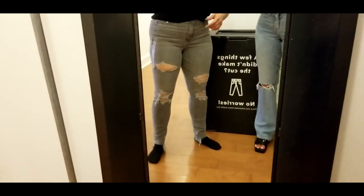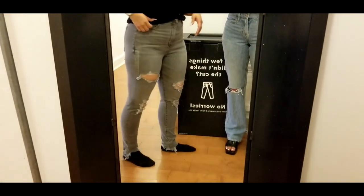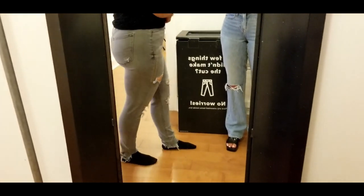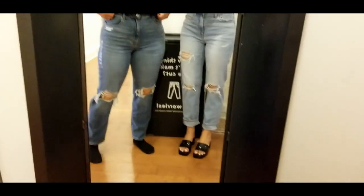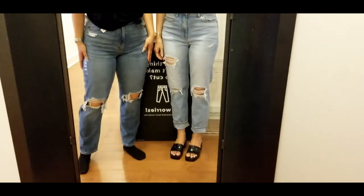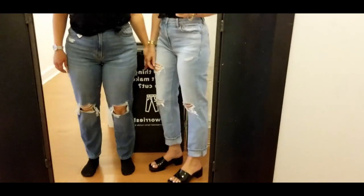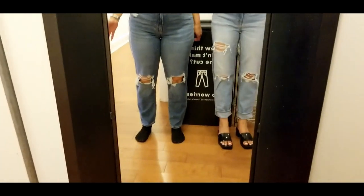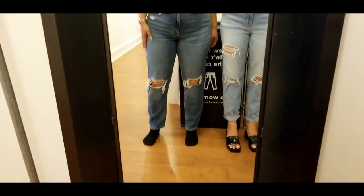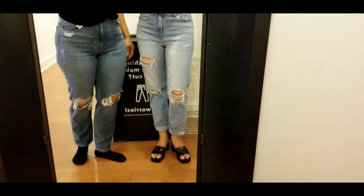We're not loving the sizing here — they're running 12 to 14, which just isn't working for us. For my last fitting I tried a sort of destroyed mom jean with a cuff. They're okay, I guess I'd have to get used to them, but they're not my best look.